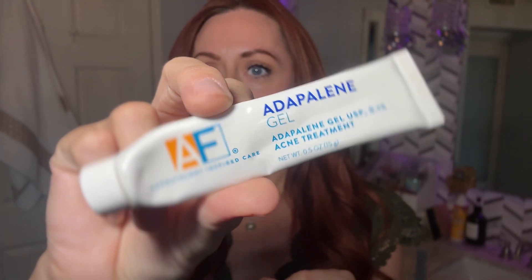So I ended up buying this adapalene gel. It's a 0.1% acne treatment — dermatology inspired, I got it at Walmart. This is essentially supposed to do the same thing that tretinoin does but it's over-the-counter. I tried this for about four months and I really didn't notice much of a change. It was fine but I didn't really notice anything.